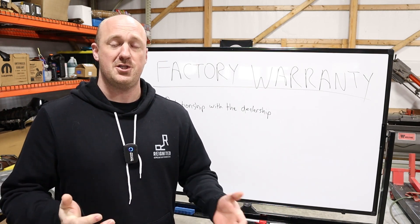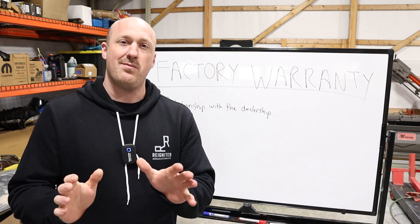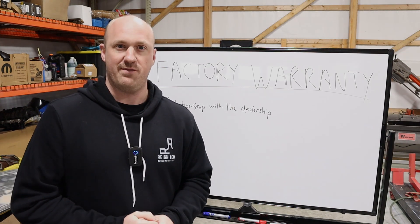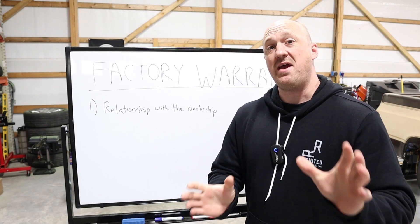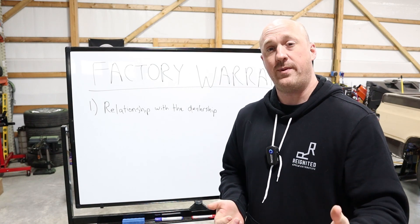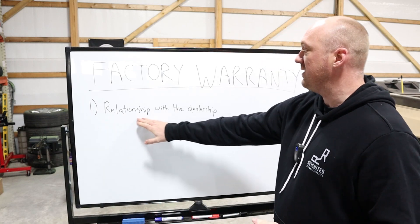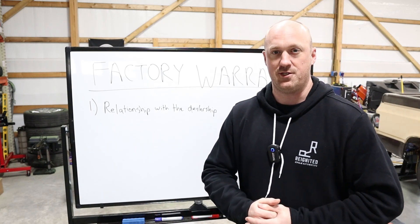That's why you're watching this video right now — people are unsure whether this is going to affect their warranty or not. And that leads me to my most important point. Something that can have a massive impact on whether your vehicle will be covered through warranty repairs, even with aftermarket components, is something that many people overlook: your relationship with the dealership.